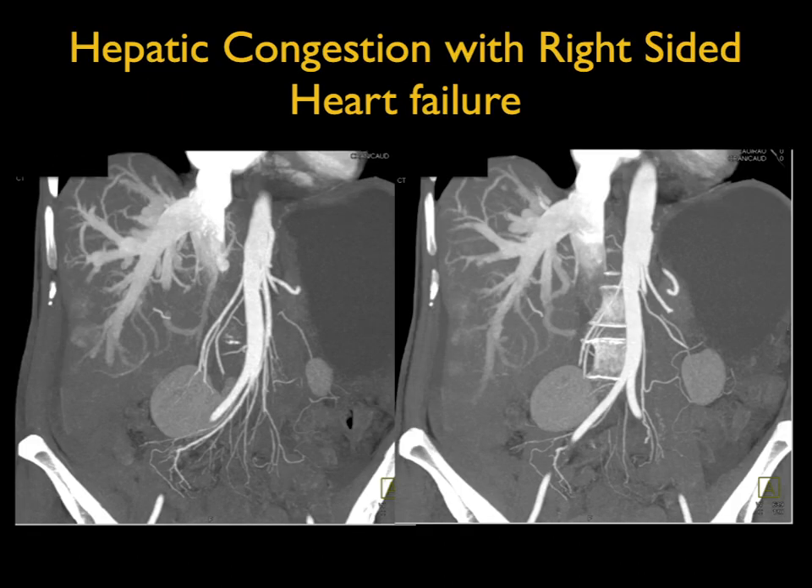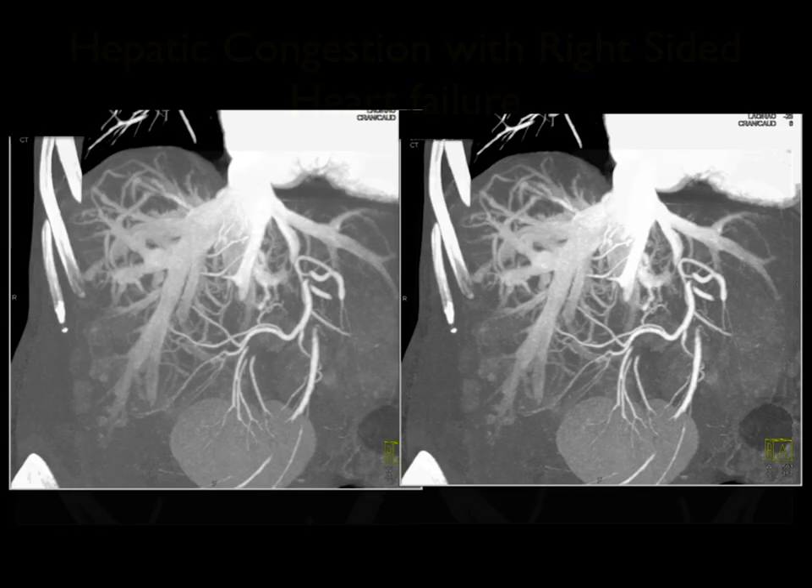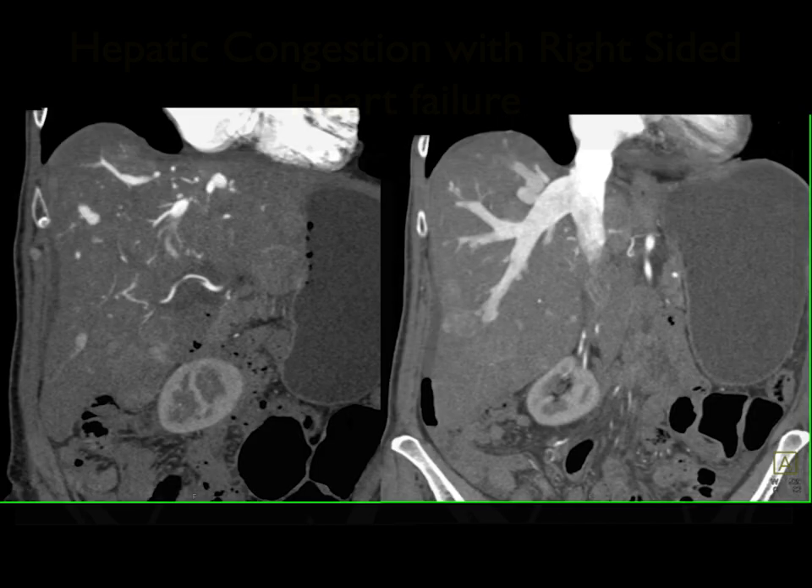Good example. Look at the reflux into the IVC and hepatic veins, which are huge. And you can see here it is again from the routine coronal to the MIP. Large hepatic veins, reflux. This patient has passive congestion.